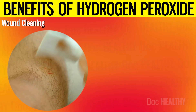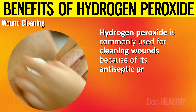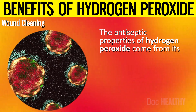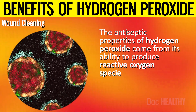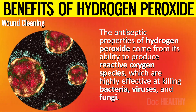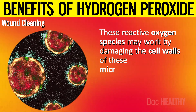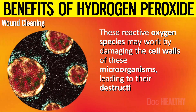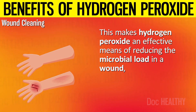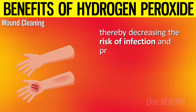2. Wound Cleaning. Hydrogen peroxide is commonly used for cleaning wounds because of its antiseptic properties. These come from its ability to produce reactive oxygen species, which are highly effective at killing bacteria, viruses, and fungi. These reactive oxygen species work by damaging the cell walls of microorganisms, leading to their destruction. This makes hydrogen peroxide an effective means of reducing the microbial load in a wound, thereby decreasing the risk of infection and promoting a cleaner healing environment.